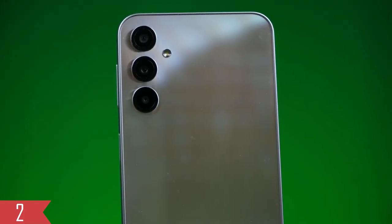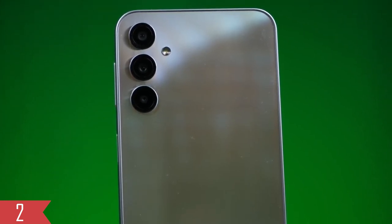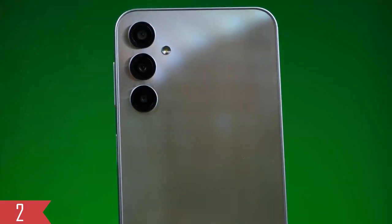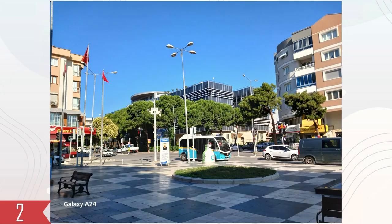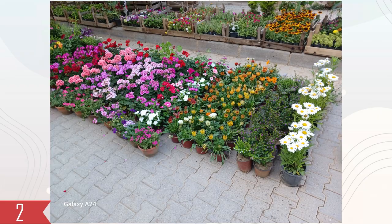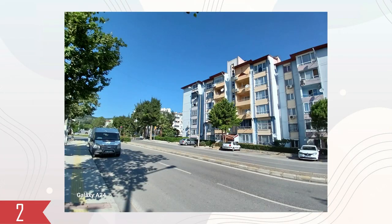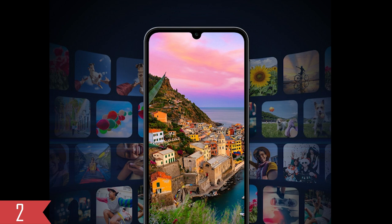It has three cameras on the back. The main one has 50MP with optical image stabilization. There is also a 5MP camera for wide shots and a 2MP one for close-ups. The pictures in bright daylight look really good — they have enough clear details, the noise is reduced, the contrast is nice, and the colors look vibrant. The way Samsung software handles the pictures is great; it doesn't make them too sharp or over-processed. But in darker conditions, the camera doesn't do as well. On the front, there's a 13MP camera for selfies that takes nice pictures with plenty of clear details.